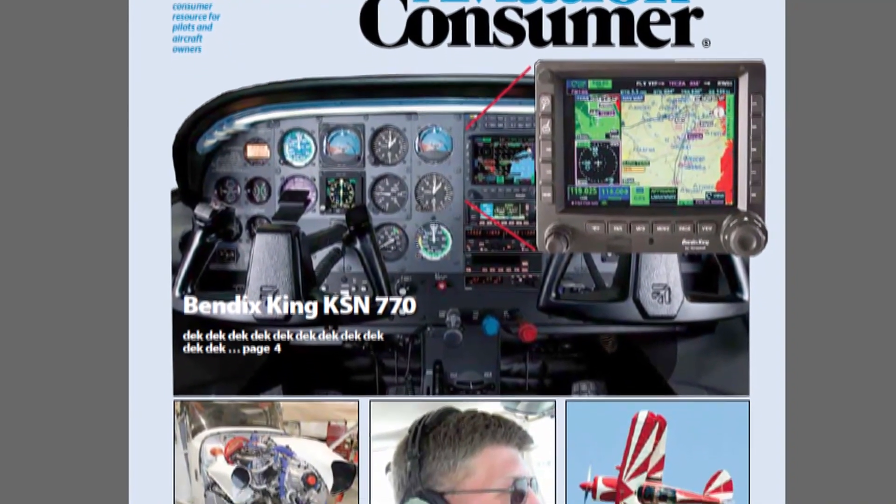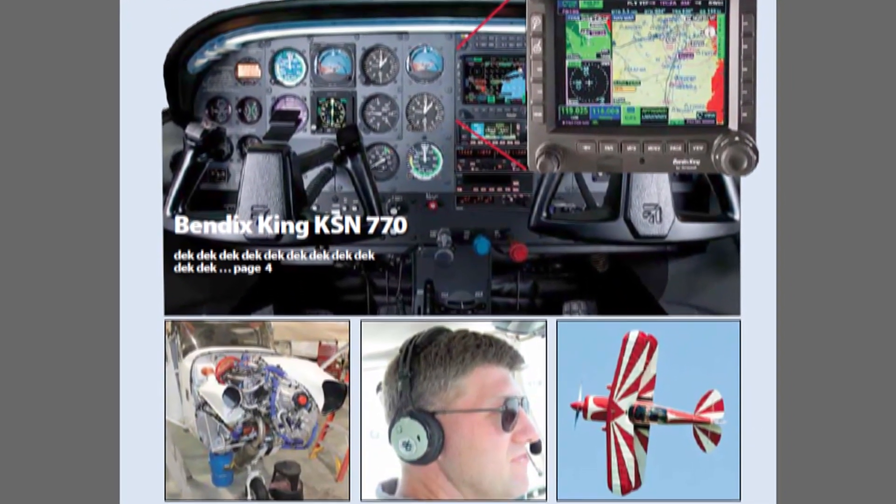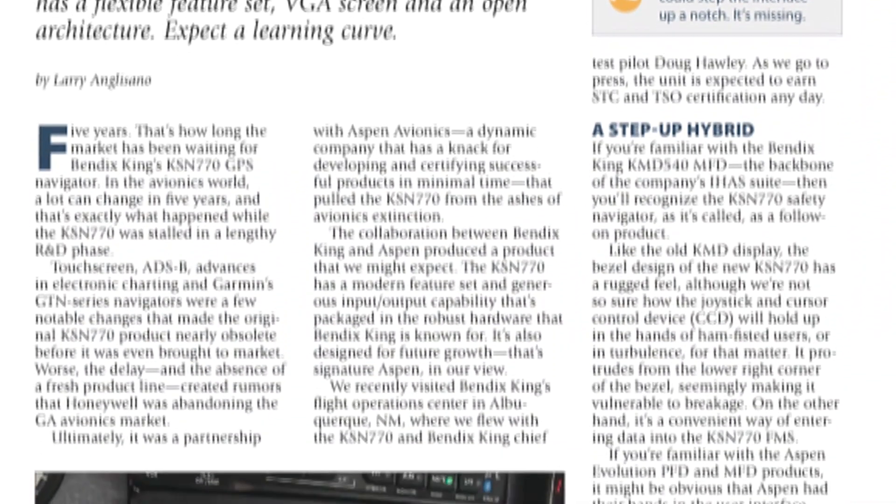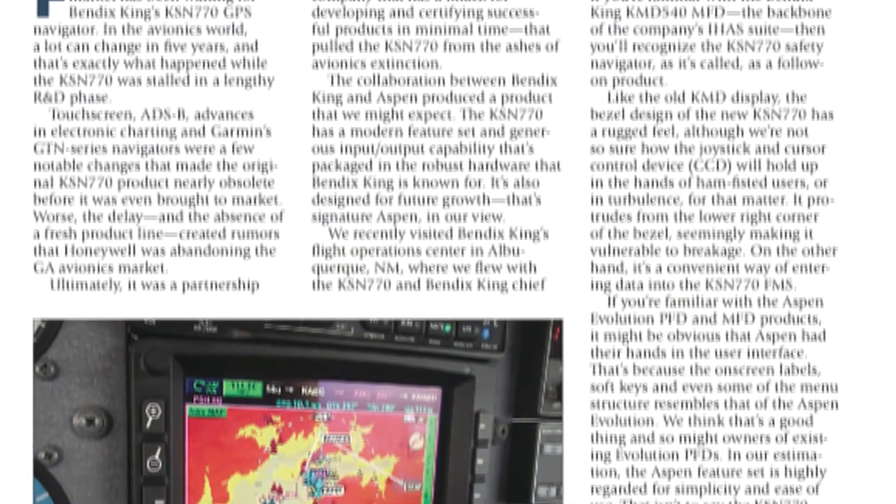You can read more about the Bendix King KSN 770 in the October 2013 issue of Aviation Consumer Magazine. Reporting for Aviation Consumer, I'm Larry Anguasano. Thanks for watching, and thanks to Doug Hawley for showing us the KSN 770.